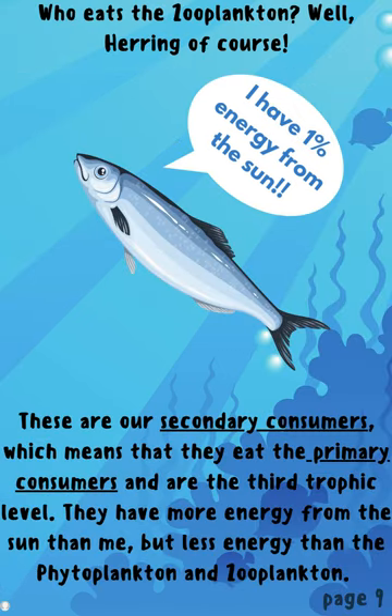Who eats the zooplankton? Well, herring of course! These are our secondary consumers, which means that they eat the primary consumers and are the third trophic level. They have more energy from the sun than meat but less energy than phytoplankton and zooplankton.